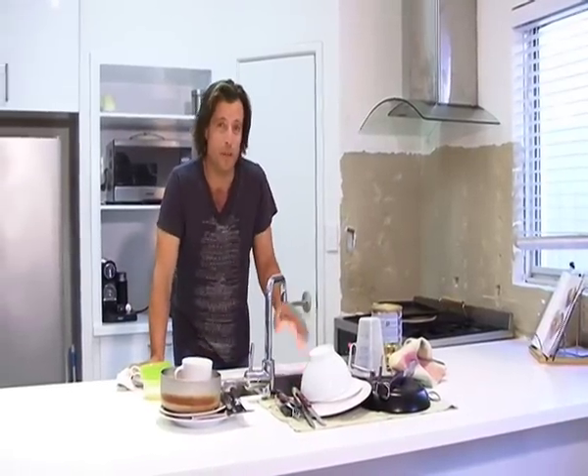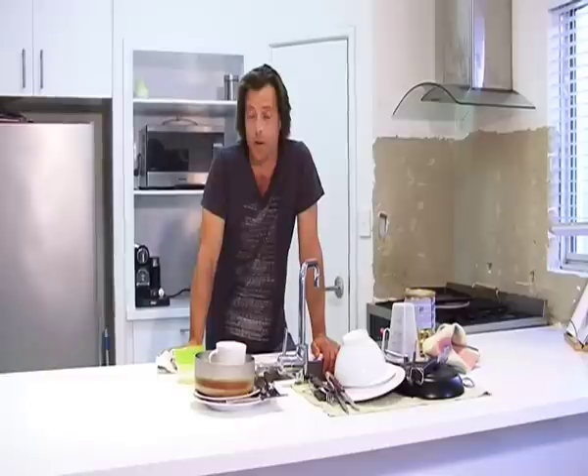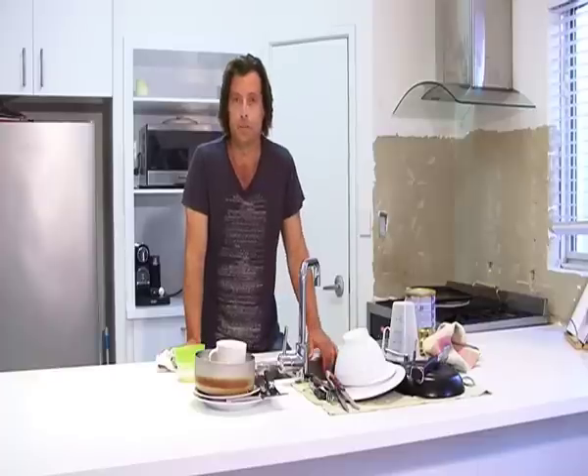Look at this — this is depressing, isn't it? This is my kitchen. It's small, it's pretty untidy to be honest. I actually think it takes away from the rest of the house. When it comes time to sell, I'm going to wish I updated. So I reckon it's time for an upgrade.